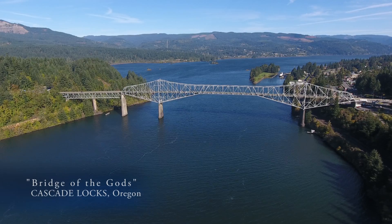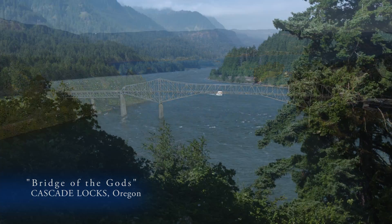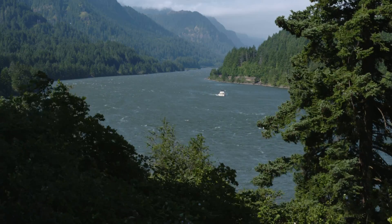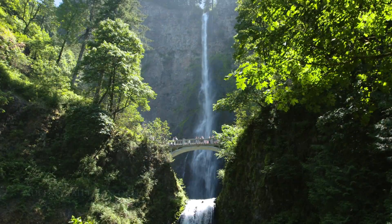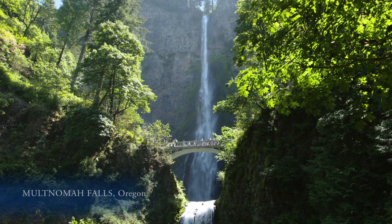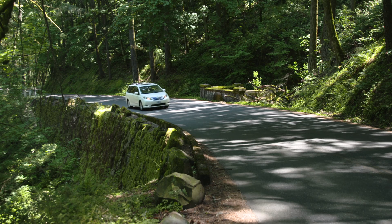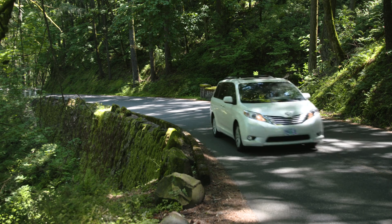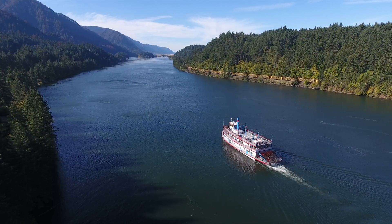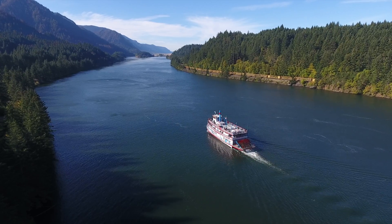The Bridge of the Gods. This is Cascade Locks, Oregon, at the heart of the gorge, where the river passes through the center of the Cascade Mountains. Majestic waterfalls plunge down the steep walls of the Oregon side of the river, with the historic Columbia River Highway winding its way through dense forests. The river is choked down here — it's nowhere near this narrow anywhere else in the gorge. Why?